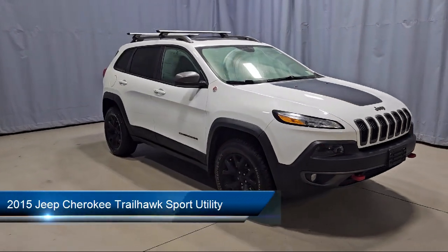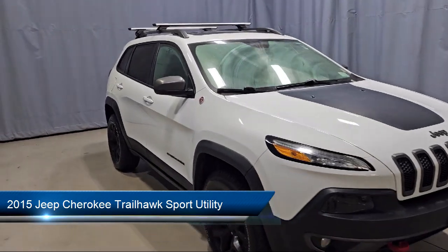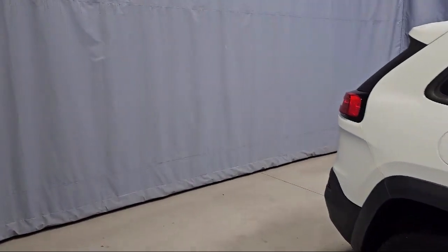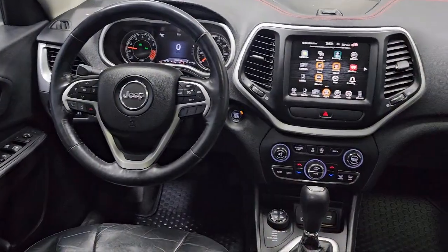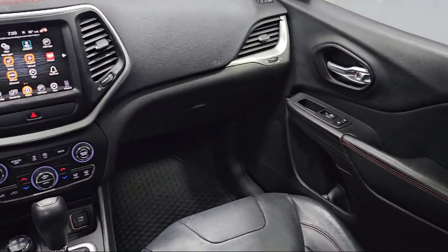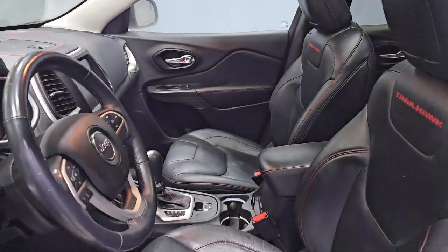It comes equipped with Keyless Go, Off-Road Suspension Package, HD Radio, Remote Start System, Park View Rear Backup Camera, Power Front and Fixed Rear Full Sunroof, Remote Proximity Keyless Entry, Keyless Entry, 5-Year Sirius XM Traffic Service, Universal Garage Door Opener, and much more.